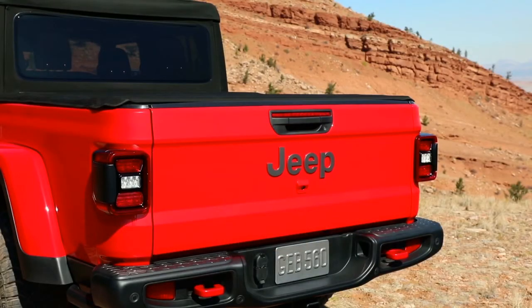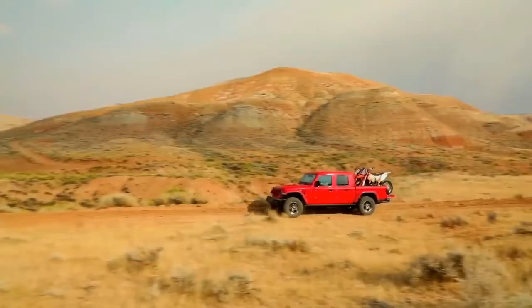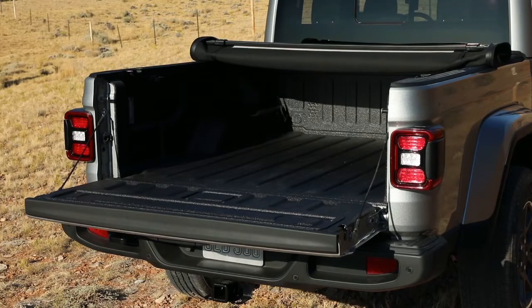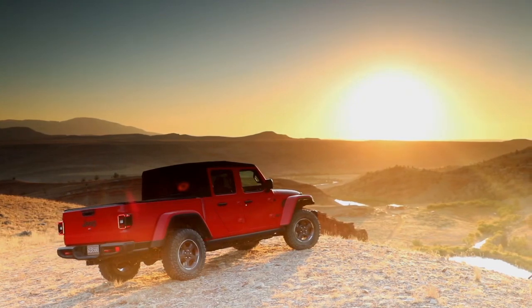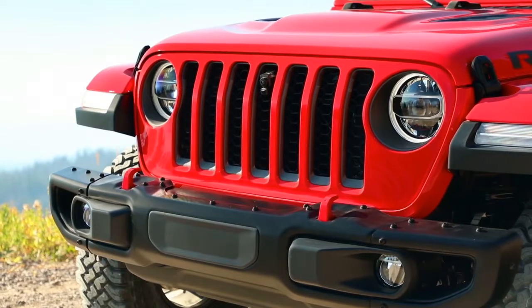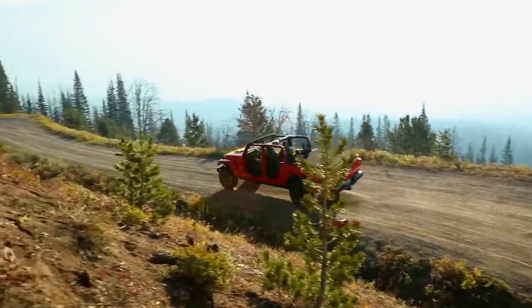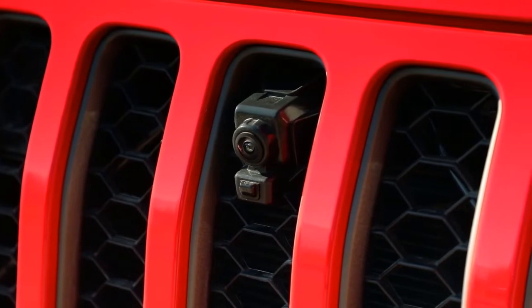We introduced the five-foot box on the Jeep truck. Developing the box was naturally a key aspect of the development process. From a customer perspective, the things they want to put in the box — motorcycles, dirt bikes — made it important to get at least 48 inches of width, and we were able to accomplish that. The forward-facing camera is an interesting feature inspired by the Jeep enthusiast, providing an innovative tool they can use while off-roading to get over any obstacle.